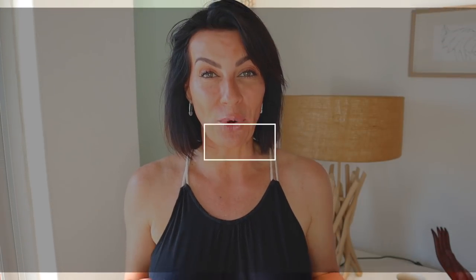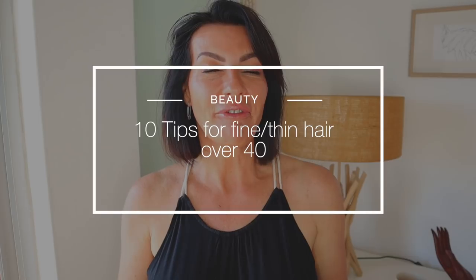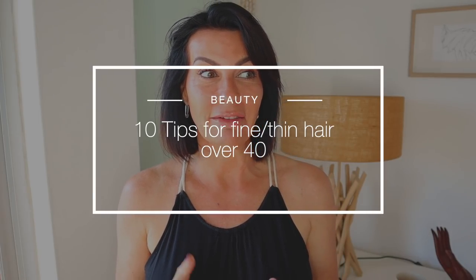Good morning! Welcome back to my channel. Today I'm sharing 10 tricks that I use all the time for thin, fine hair. This video is for you if you have fine hair, if you're aging or perimenopausal and losing your hair, or if you just don't have much hair but you don't want to show it.